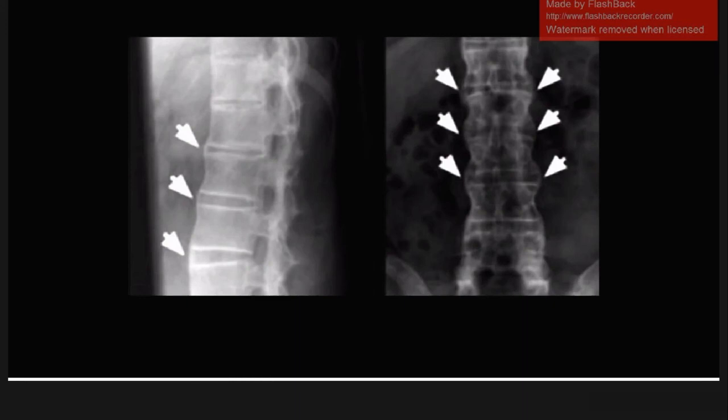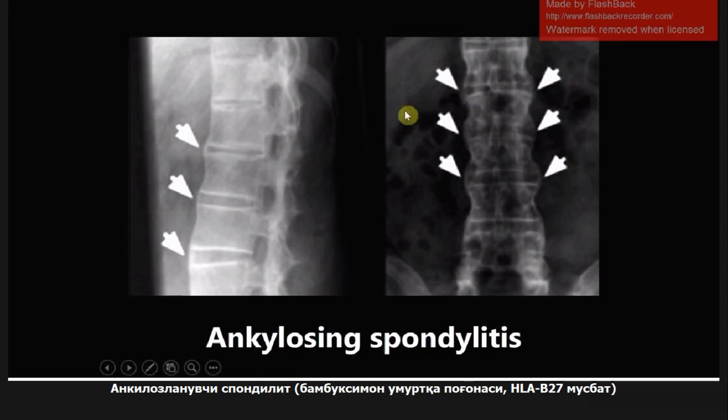This next image is ankylosing spondylitis, also called bamboo spine. You can see in the x-ray here the arrow is pointing to areas where the spine has started to fuse and gives the appearance of bamboo. Another thing really associated with this is HLA-B27, which is associated with all of the seronegative spondyloarthropathies, and ankylosing spondylitis is the most associated. If you ever see HLA-B27 on an exam, the first thing to think about is ankylosing spondylitis.